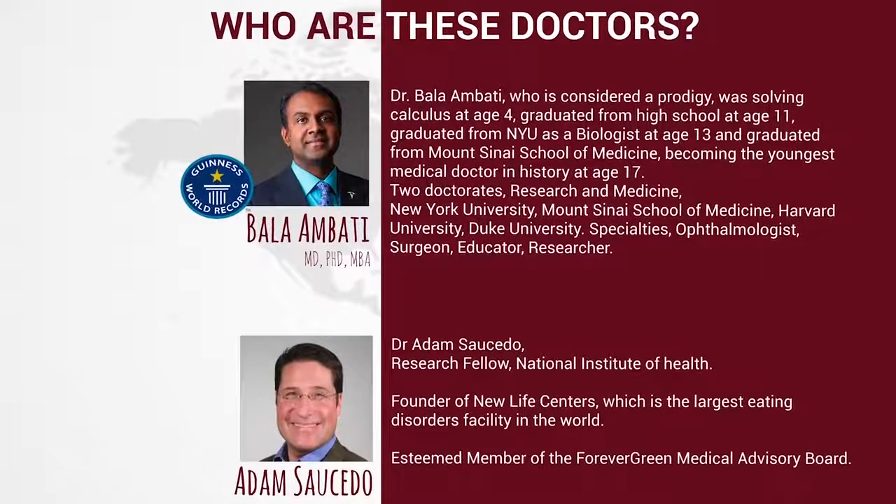So who are these doctors? Dr. Balambadi, who is considered a prodigy, was solving calculus at age four, graduated from high school at age 11, graduated from NYU as a biologist at age 13, and graduated from Mount Sinai School of Medicine, becoming the youngest medical doctor in history at age 17. He holds two doctorates and has conducted research at New York University, Mount Sinai School of Medicine, Harvard University, and Duke University. His specialties include ophthalmology, surgery, education, and research.